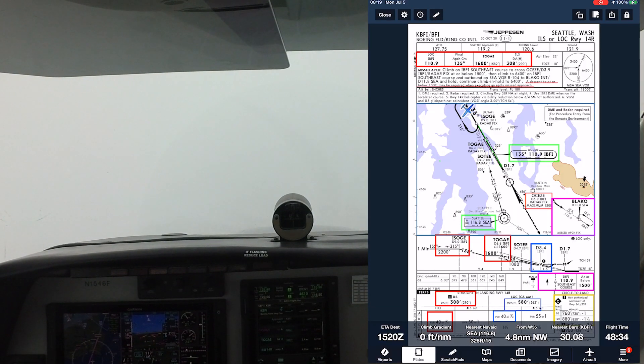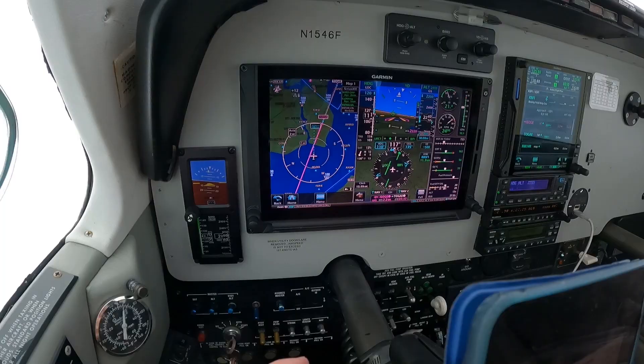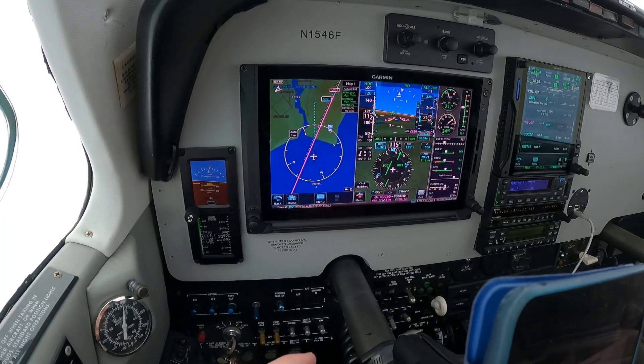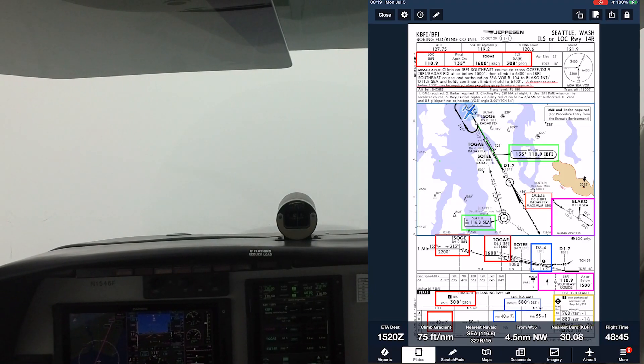Approach, November 206.2, checking in at 5,000. November 206.2, Seattle Approach, good morning — have information November, coming up to Boeing Field, expect the ILS 1-4-Right. I have Boeing Field information, 206.2.